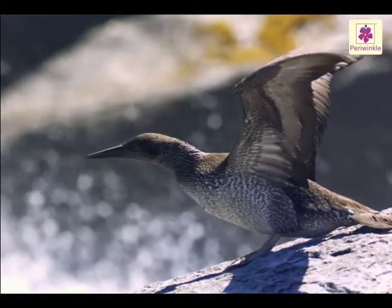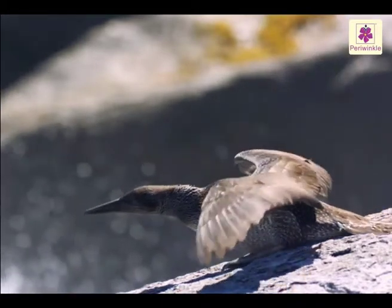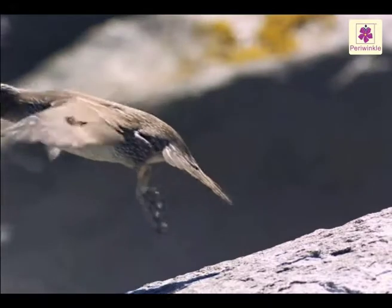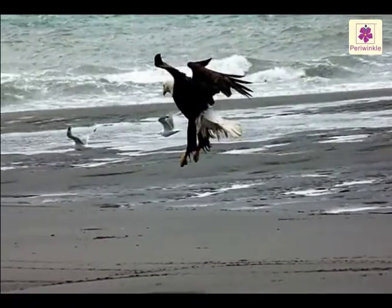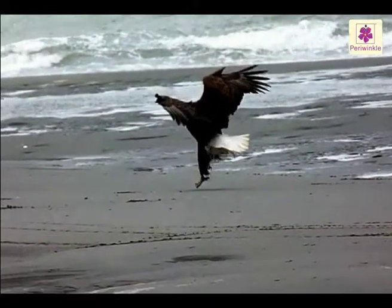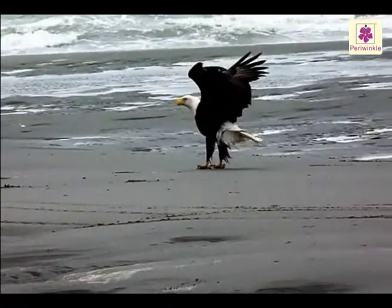When a bird wants to fly, it flaps its wings and slowly goes up into the air. When it wants to land, it puts out its feet and spreads its wings and tail to slow down.